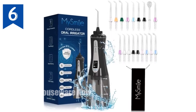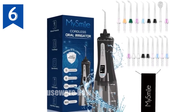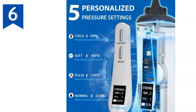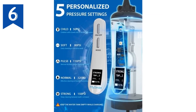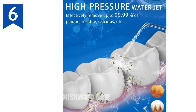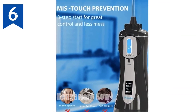My Smile Powerful Cordless Water Dental Flosser — Portable Oral Irrigator. Experience ultimate oral hygiene with the MySmile Water Dental Flosser. Ultra powerful cleaning: 2,200–3,000 min pulse frequency and 50–150 PSI water pressure remove food debris and stains, leaving your breath fresh and gums healthy. Miss-touch prevention: a three-step start prevents accidental spraying.